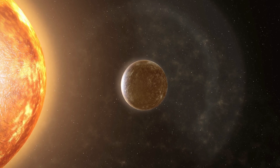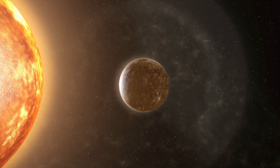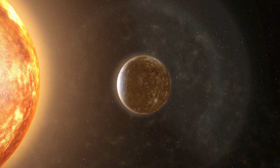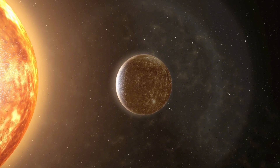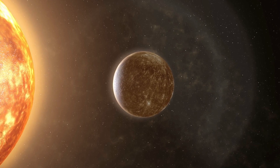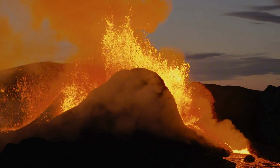The James Webb Space Telescope, one of humanity's most advanced eyes in space, recently captured something extraordinary. This discovery on Mercury, hidden in plain sight near the colossal Sun, has forced NASA to take swift and decisive action. What is it about Mercury, the smallest planet in our solar system, that could cause such a response?